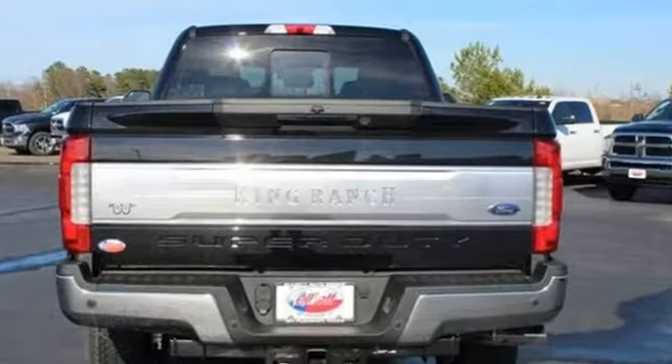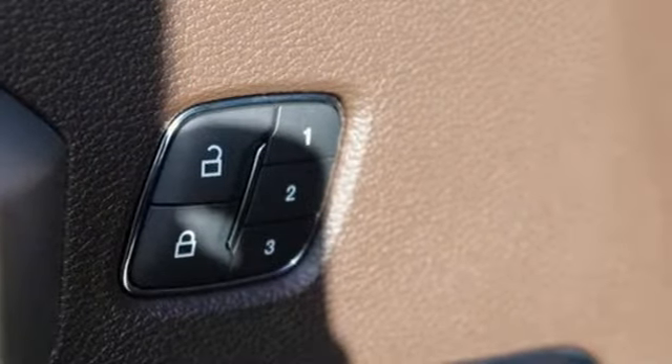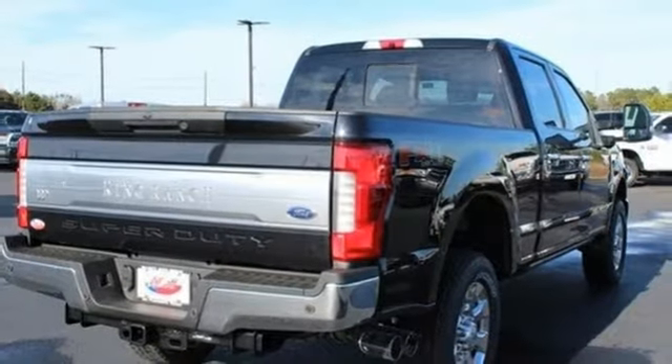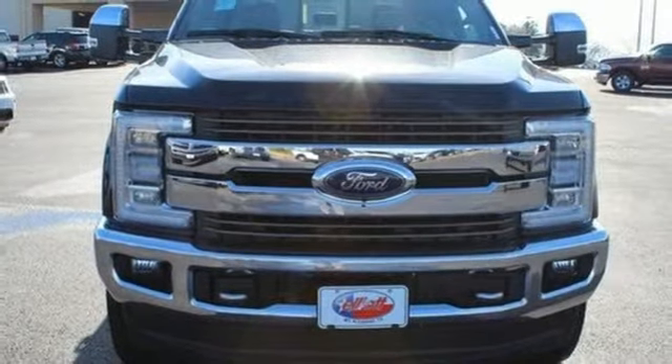Integrated navigation system with voice activation. Power heated mirrors. Front heated and ventilated leather bucket seats. Configurable instrument gauges. Wi-Fi hotspot. Dual zone climate control. V8 engine. Trailer brake controller. Electronic shift on the fly. And automatic transmission.